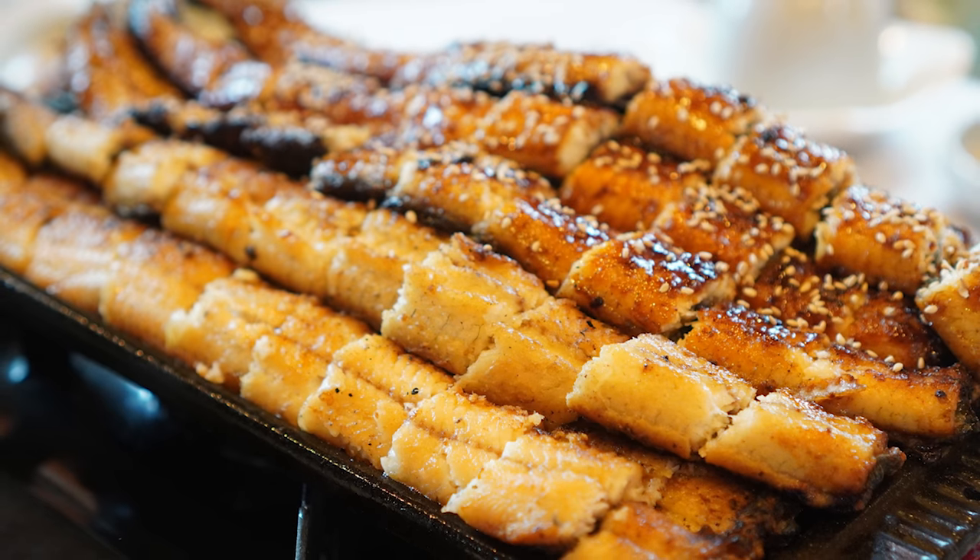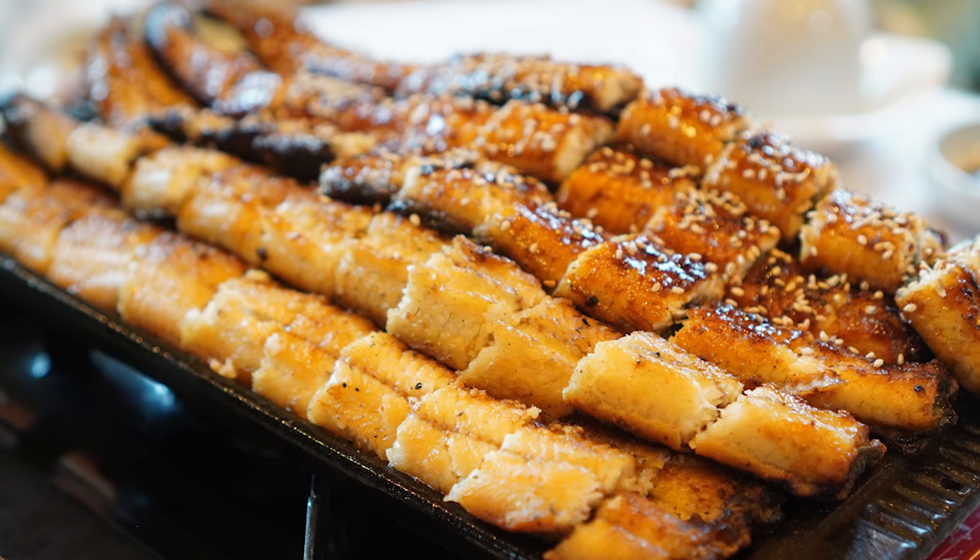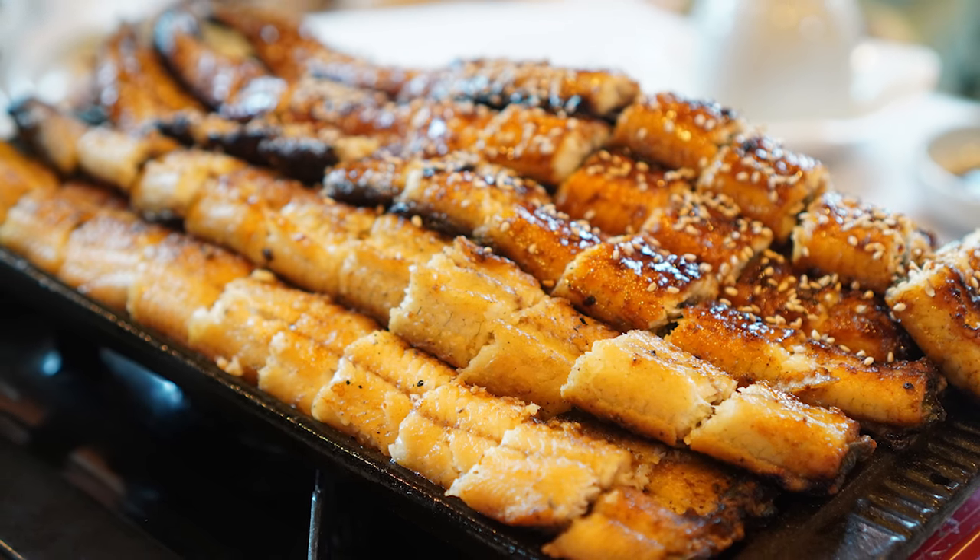And if the declining eel population isn't enough to convince you, consider that eel is extremely toxic if not properly cooked, even in minuscule amounts.